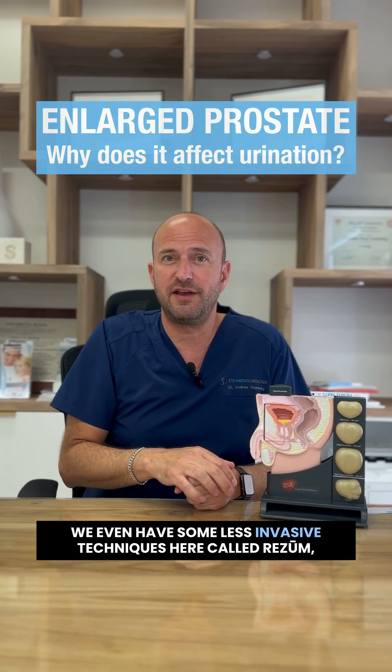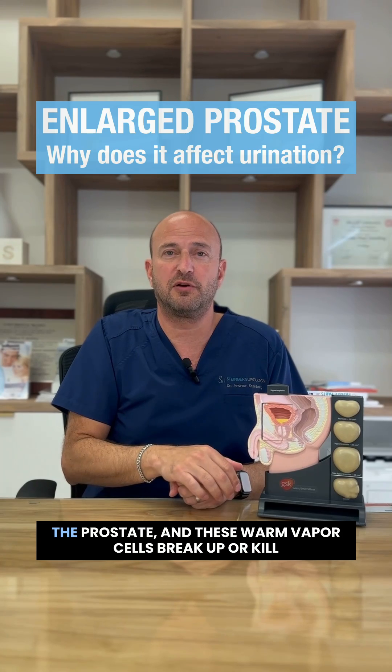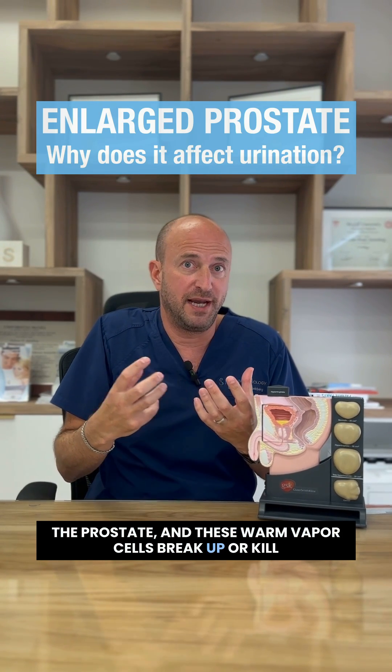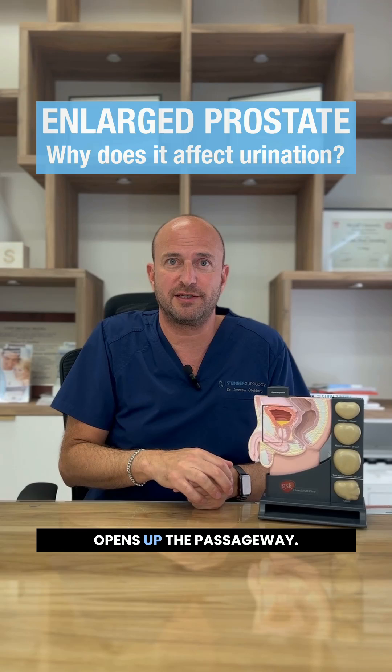We even have some less invasive techniques called ReZoom, where we actually come in and inject steam into the prostate. These warm vapor cells break up or kill the cells in the prostate, which then shrinks up and opens up the passageway.